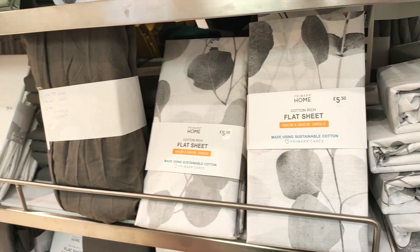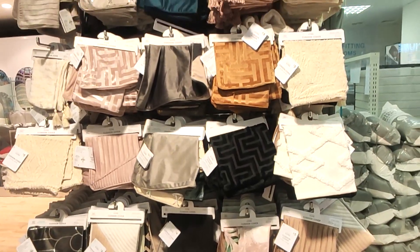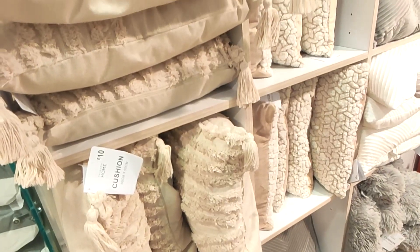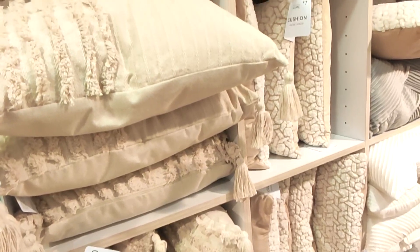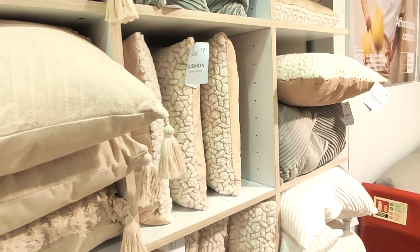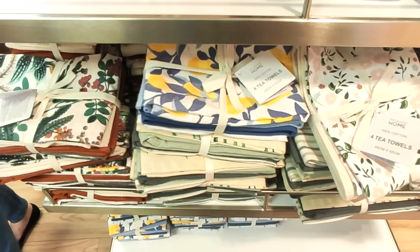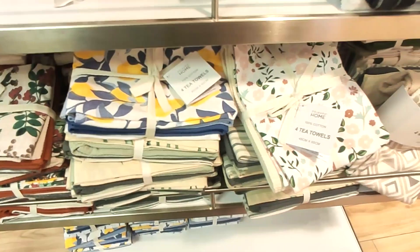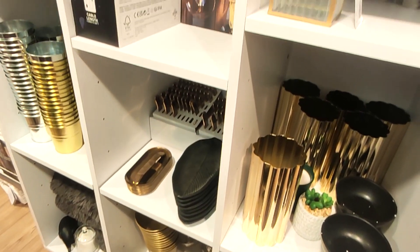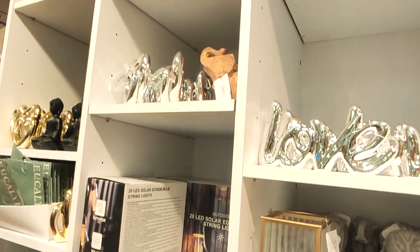Moving on into the homeware department — my store doesn't have a massive homeware section, but they did have some nice things. I do like a patterned sheet, and they had some really nice cushion covers in. Lots of their bohemian-style cushions as well — really great prices at £10, or £7 for the smaller ones. It's a great way to just change up the living room or bedroom without spending loads of money. Same with tea towels in the kitchen — they have so many pretty ones, including a lemon design.